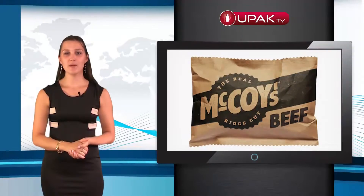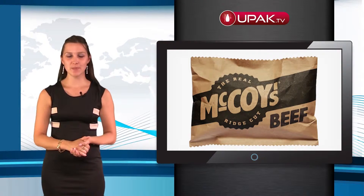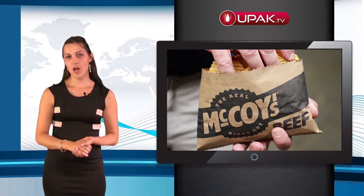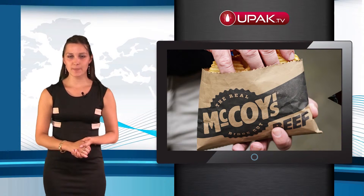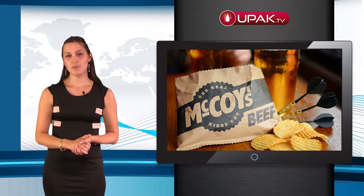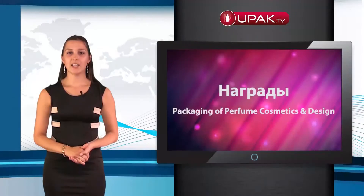BTL company has created a new design for McCoy, which is primarily based on changes in the structure and shape of the packaging. Now a bag of chips can be opened along its entire length, and the opening in the bag after opening increases by 5 cm.